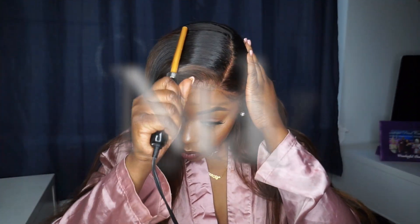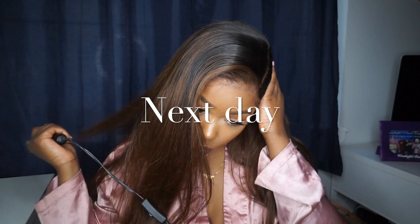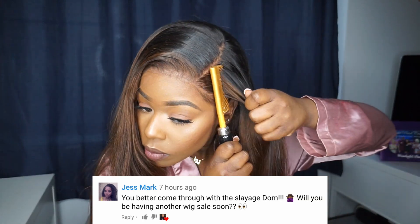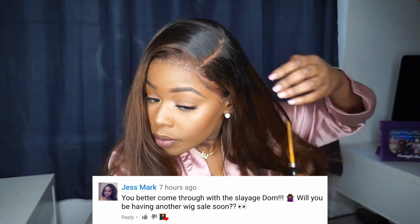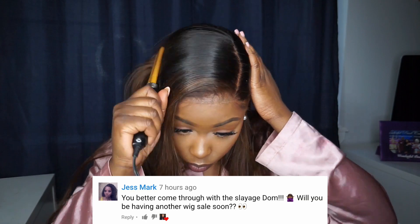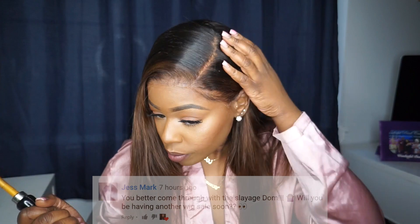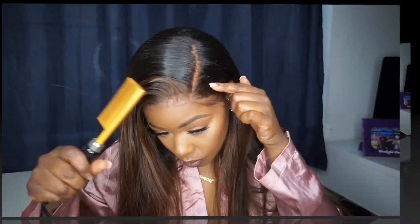After wearing this unit for about a day, I noticed I just did not like it in the middle part style. The highlights were a little bit wonky, so I decided to go ahead and do a side part style, which is always my favorite. You can see now that the highlights look very, very realistic and very natural through the side part.